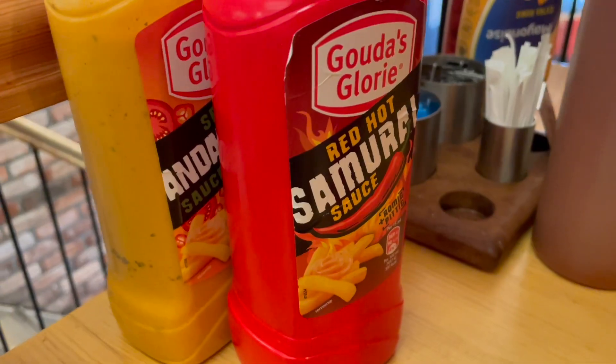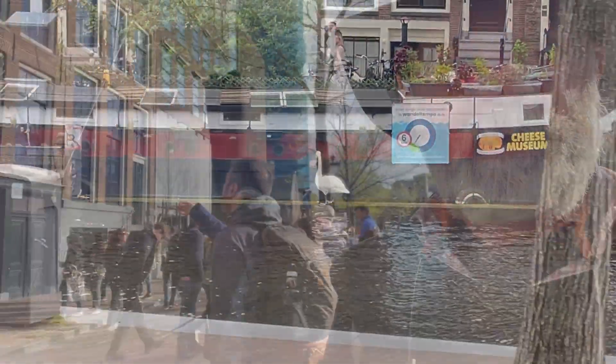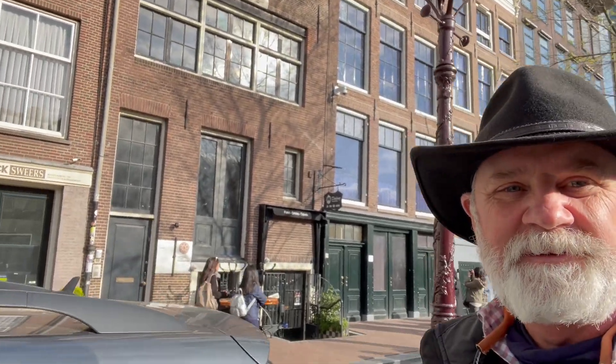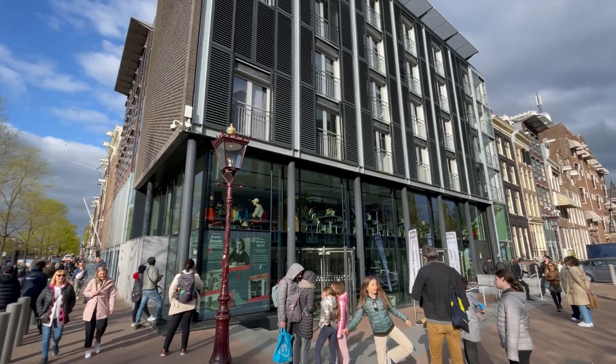We ended up in the Döner Kebab shop. All right, so this is where all the tourists are hanging out in front of — the Anne Frank House. That's right here with the green door and the building next to it. The museum is right on the end and we're going to take a tour of this.